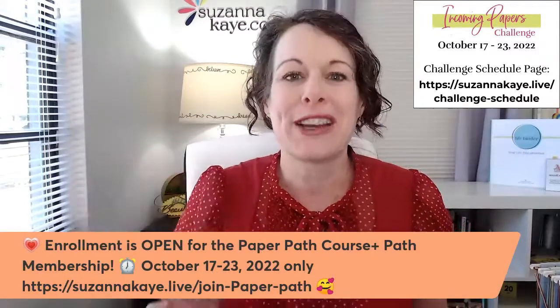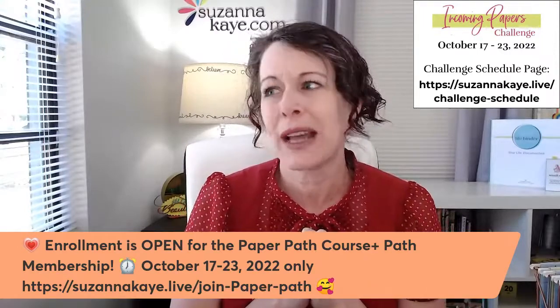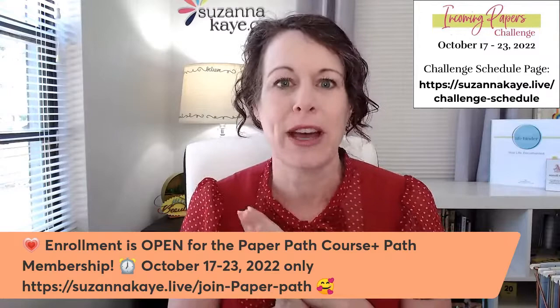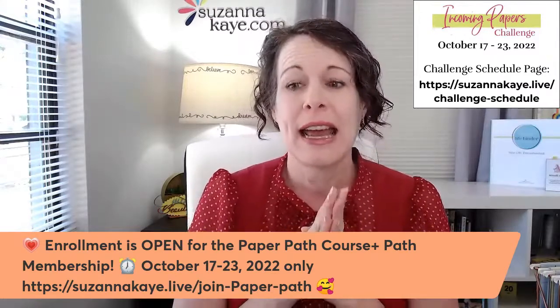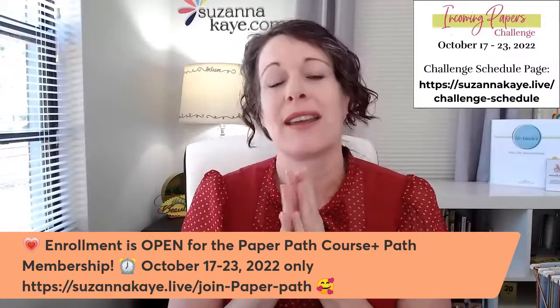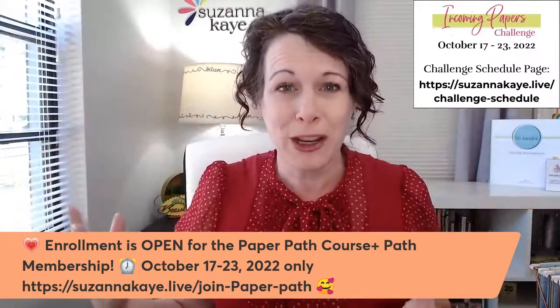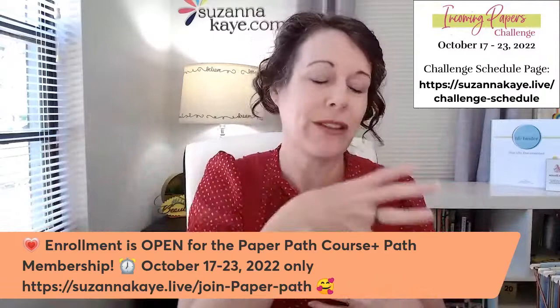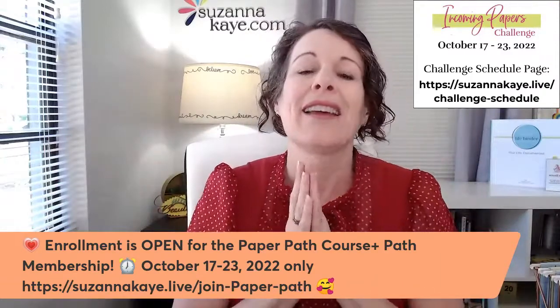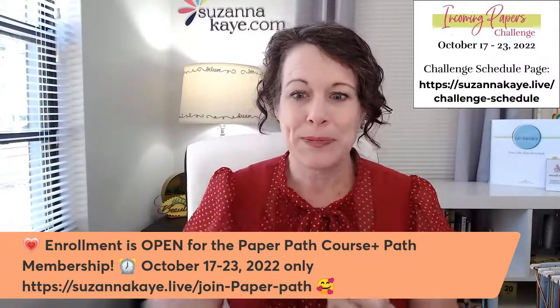If you are interested in the Paper Path course — to learn how to organize all of your papers, the entire paper path system where the Action File is just step one — make sure to enroll before the end of Saturday night so you can still get that welcome party bonus.